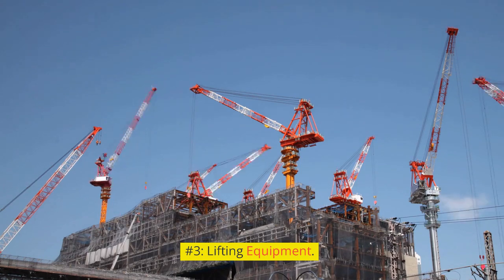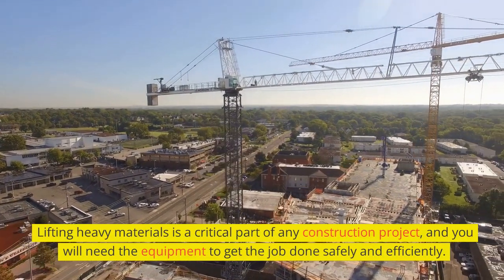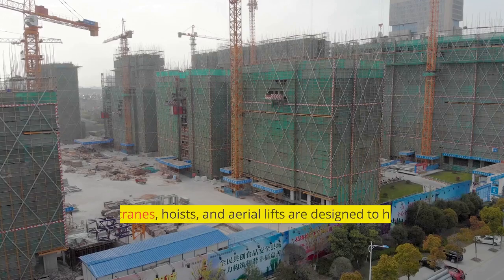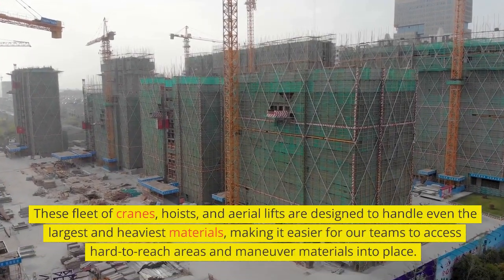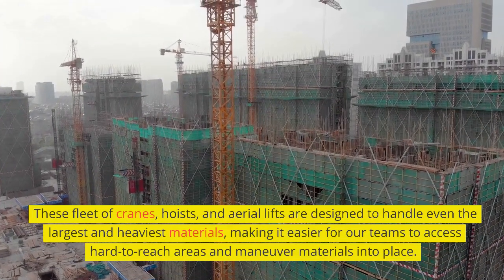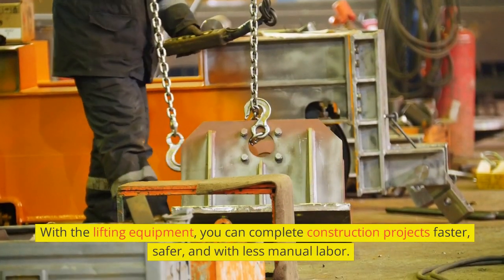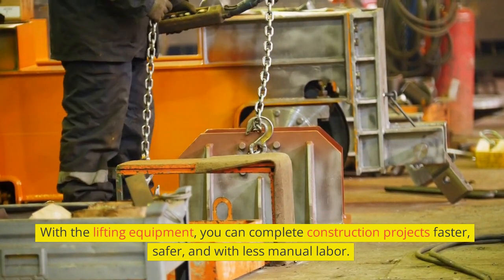Number 3: Lifting Equipment. Lifting heavy materials is a critical part of any construction project, and you will need the right equipment to get the job done safely and efficiently. Our fleet of cranes, hoists, and aerial lifts are designed to handle even the largest and heaviest materials, making it easier for our teams to access hard-to-reach areas and maneuver materials into place. With our lifting equipment, you can complete construction projects faster, safer, and with less manual labor.